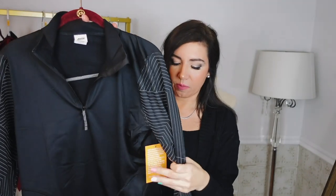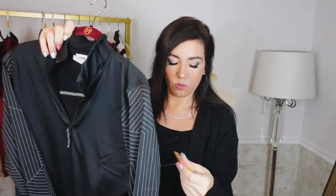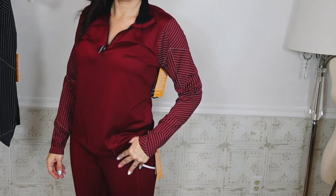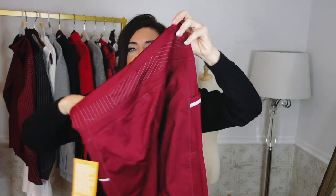I also picked up the pullovers from Avia — they're so nice. Mock neck when zipped all the way up with pinstripe detailing through the sleeve, nice relaxed fit through the body with a little side pocket. These were $19.98, now on sale for $13, sizes extra small to 3XL. I got my usual medium in both this color and the burgundy. It also comes in white and gray plaid — I was so sad they didn't have my size in that one. Perfect to throw on with leggings for errands, workouts, or school drop-off.